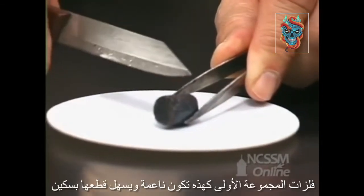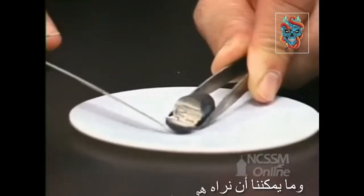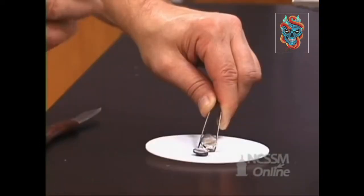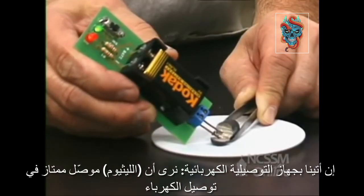Group 1 metals tend to be relatively soft and we can easily cut the metal with a knife. We can see the shiny metallic surface underneath. If we bring in a conductivity tester, we can see that the lithium is an excellent conductor of electricity.